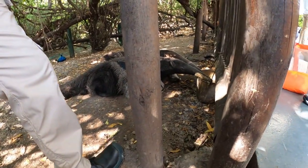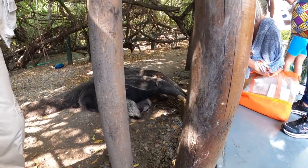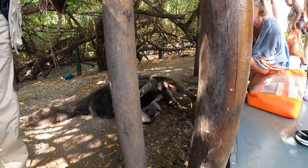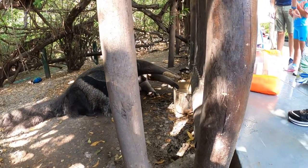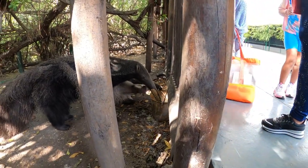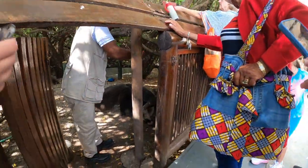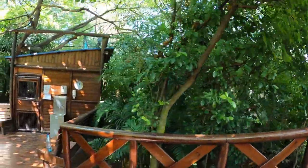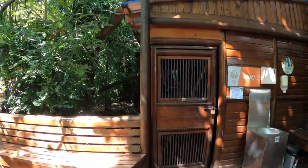Wow, they've got some anteaters over here — they're having a snack. I don't think they're eating ants. They're pretty good size. Oh, there he is, having a little slop — you can see their tongues going!